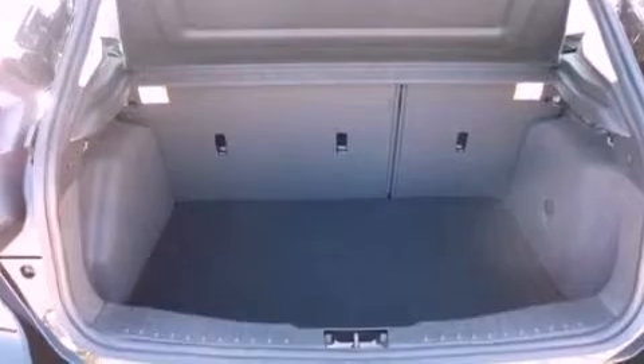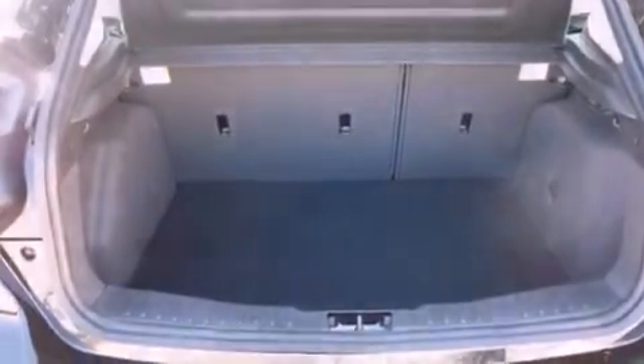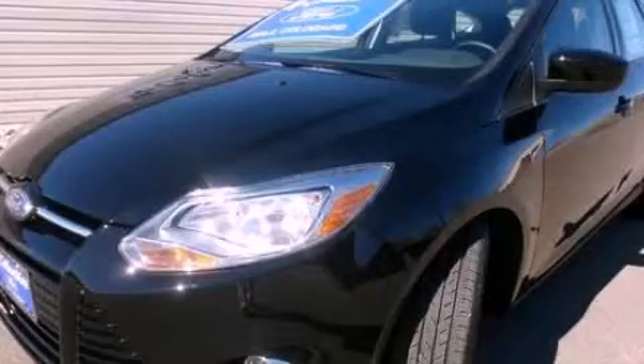With an EPA estimated rating of 36 miles per gallon on the highway, this automobile pays off in the long run. This automobile won't last long at this price. Call and arrange a test drive now.